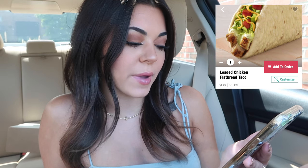Then there is a loaded chicken flatbread taco. Yum! Only $1.52 and only 270 calories. This has chicken, lettuce, avocado, ranch sauce, cheese, and tomatoes in it.